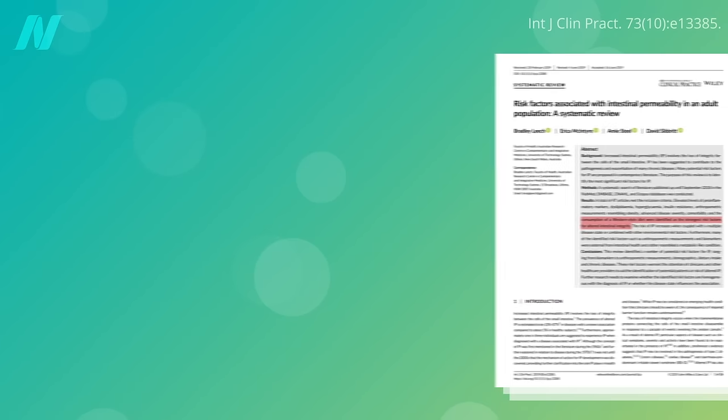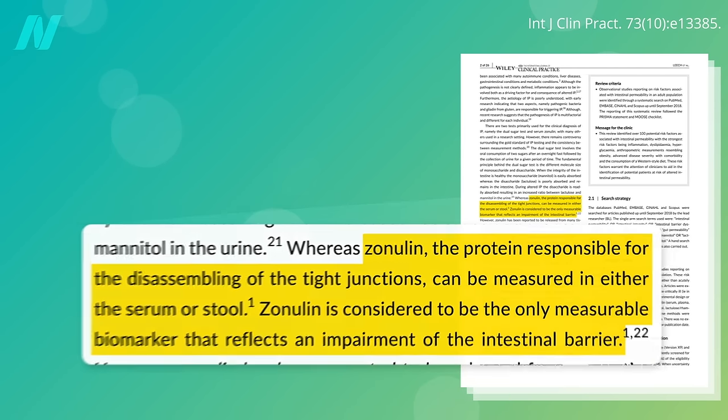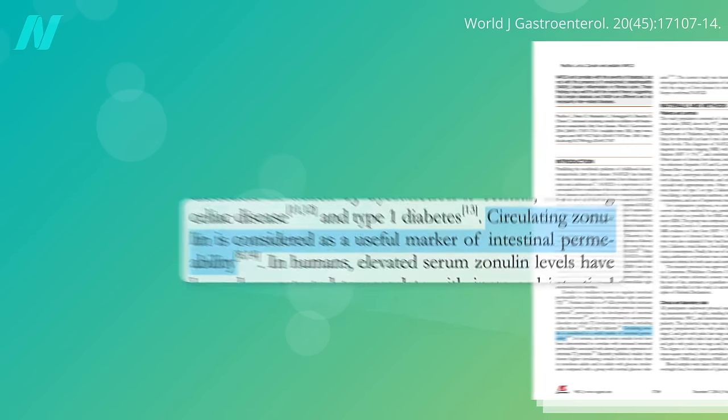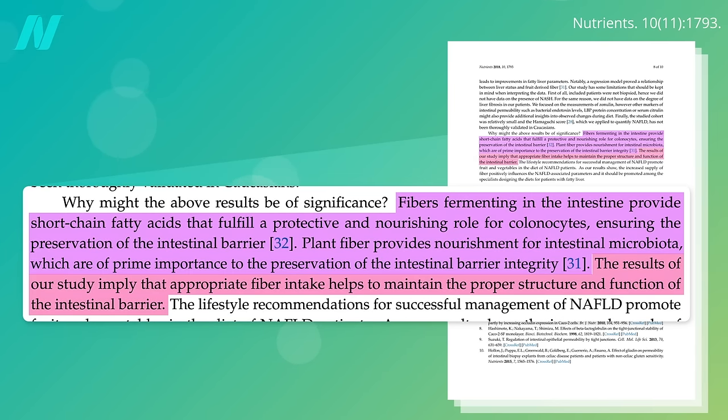Zonulin is a protein responsible for the disassembling of the tight junctions between gut lining cells, and so it's a biomarker that reflects an impairment of the intestinal barrier. In other words, zonulin is considered to be a useful marker of a leaky gut. But since adding all those plants seems to lower levels, that may imply that appropriate fiber intake helps to maintain the proper structure and function of the intestinal barrier.